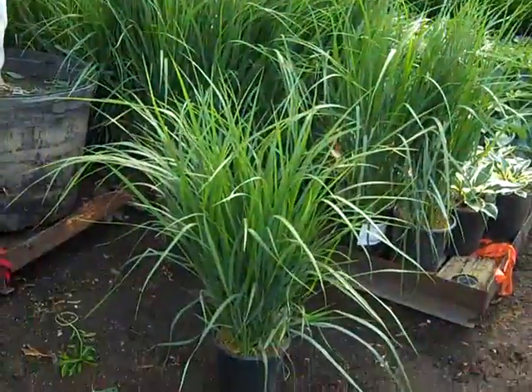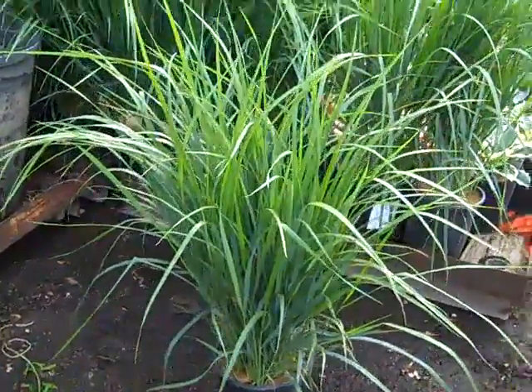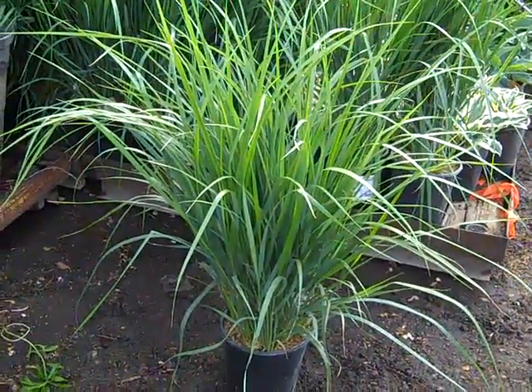I pulled one of these 19-centimeter grasses off to show you. This is Karl Forrester — exceptional value on these. This is a hot landscape plant. Wow, look at these 19 centimeters.